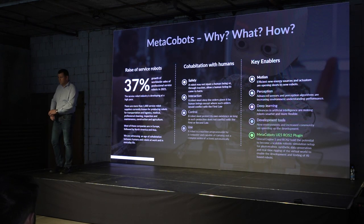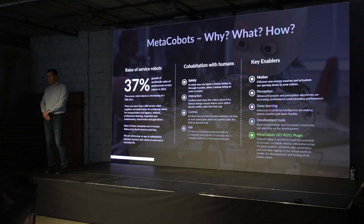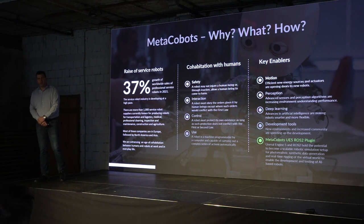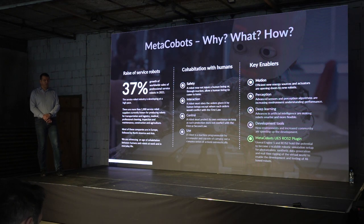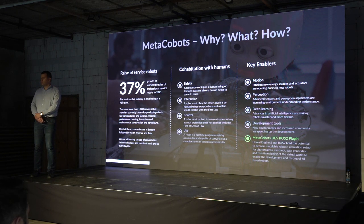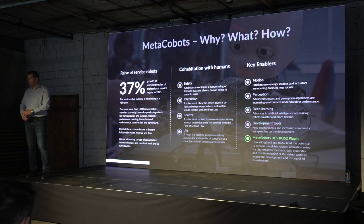So why that, and why now? We are witnessing an amazing increase in the number of robots around us — service robots. Based on the International Federation of Robotics, there is a 37% increase in sales and growth in the service robotics domain. A huge number of new companies are creating new robots, and those robots are not industrial — they are built to be around us and to collaborate with us. They need to take care about safety and interaction with humans, because they are not closed in cages but are very close to us.